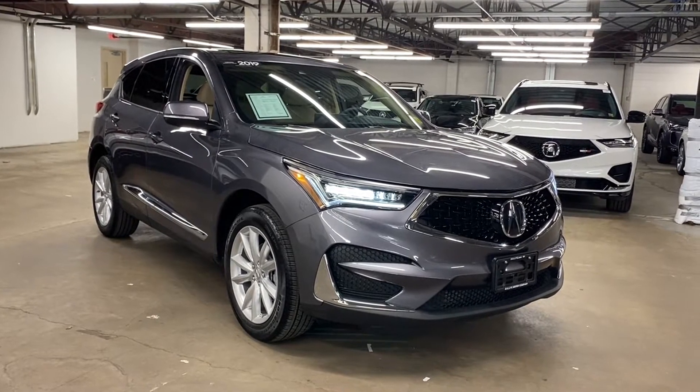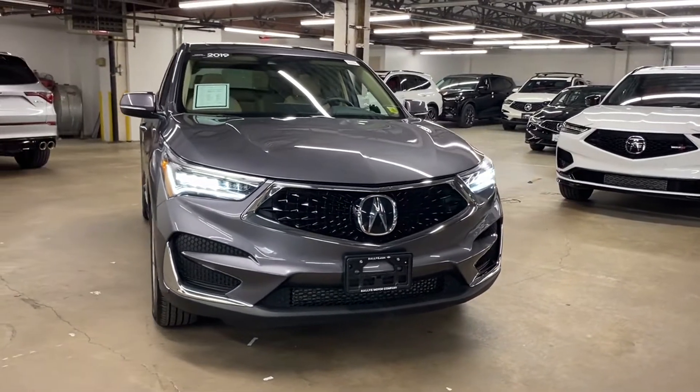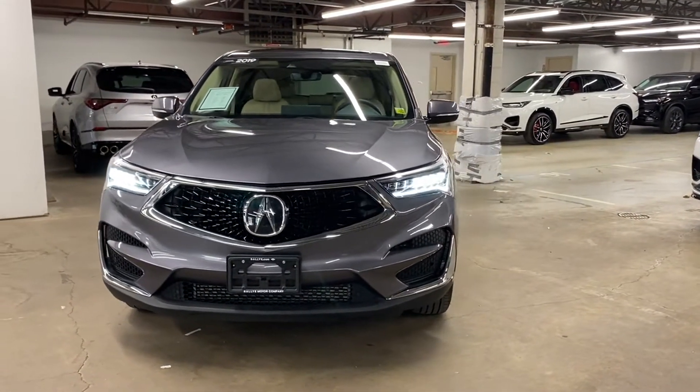2019 Acura RDX. With less than 28,000 miles on the odometer, this SUV offers space as well as power and performance.